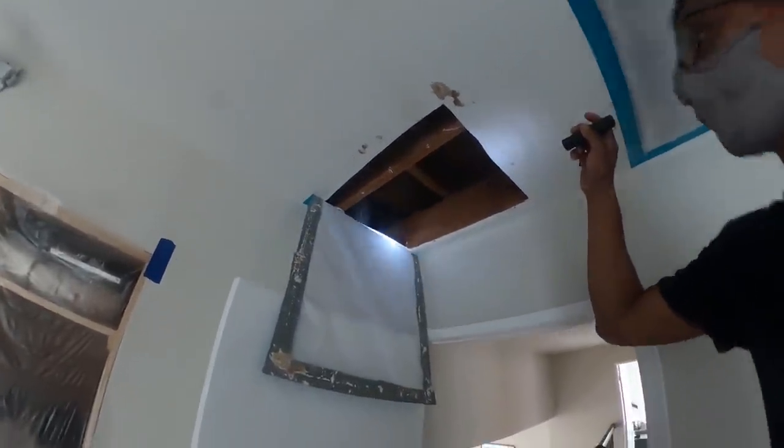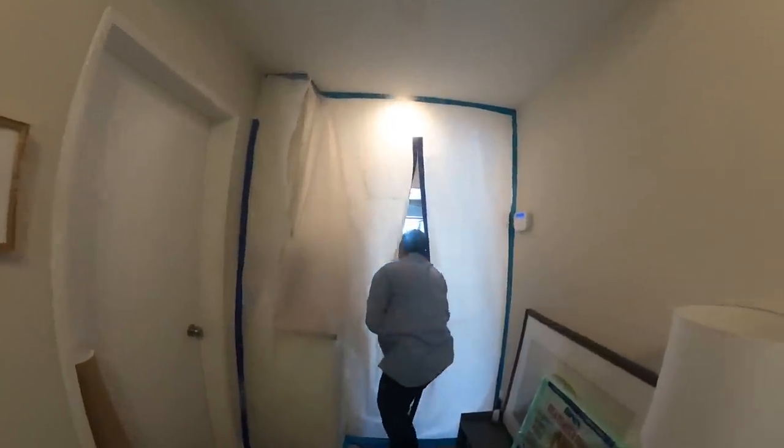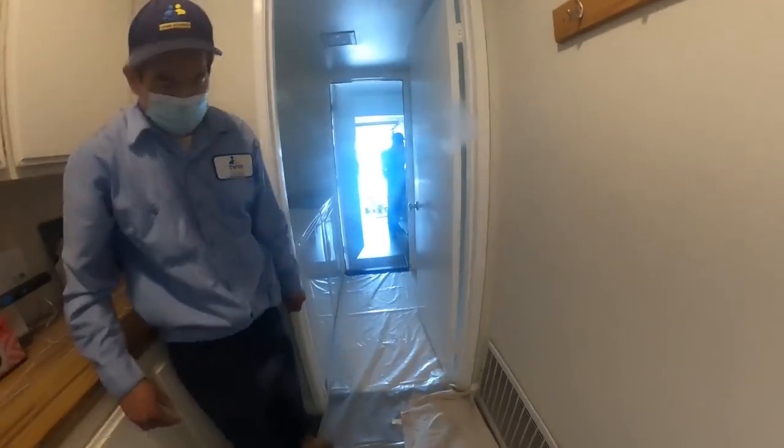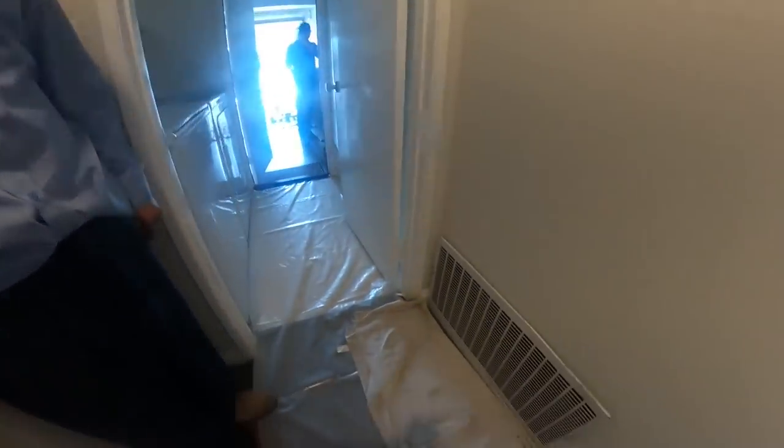We're going to use these wood planks to do the exclusion work — we're going to wrap them with wire mesh and then close off that big chase in the baby's bedroom. We're building a containment, disinfecting the return area, and replacing that duct. They did hear some activity last night, so let's get up there and inspect. We're adding exclusion with a board on this side as well to seal up this chase. We've got our barrier here — fresh air — now we'll remove everything and get to work.